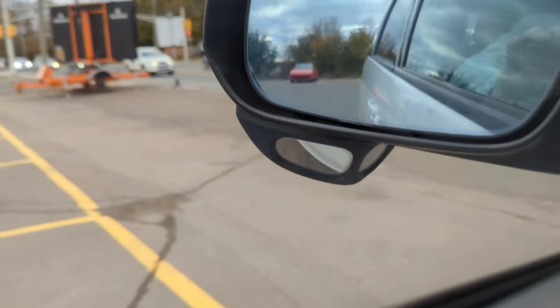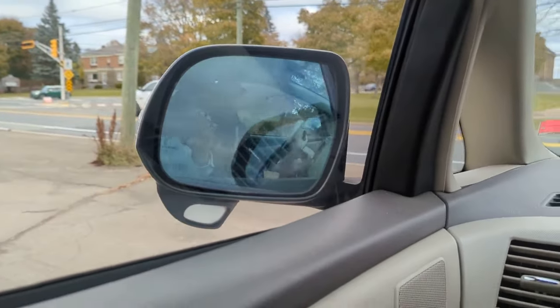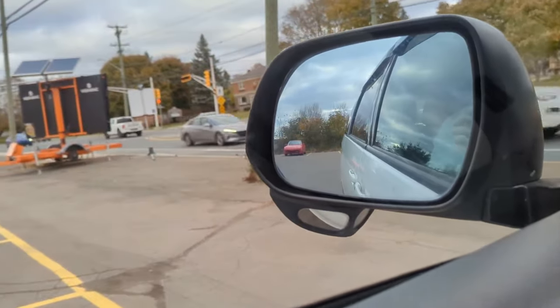It's got power folding mirrors and everything. I have it set so when the doors lock, the mirrors automatically fold in. It's got auto-leveling as well.